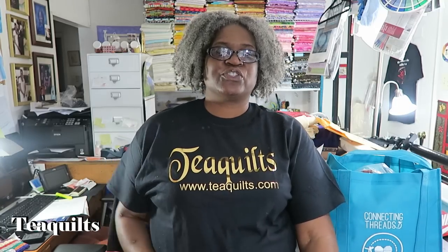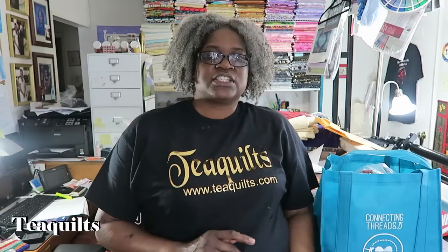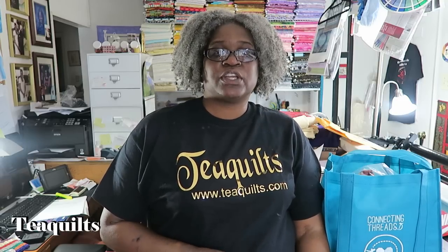Hi, it's Tea with Tea Quilts and I'm here to do a haul. This haul is from the International Quilt Festival that was in Rosemont, Illinois, the suburbs of Chicago. I didn't buy a whole lot because I didn't get a chance to walk around, and I did get a few free things so I thought I would share those with you as well.